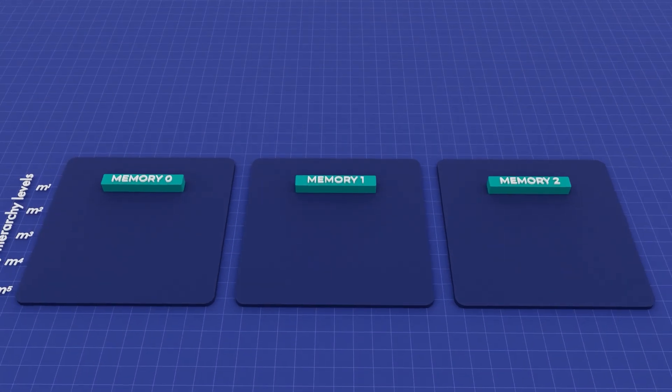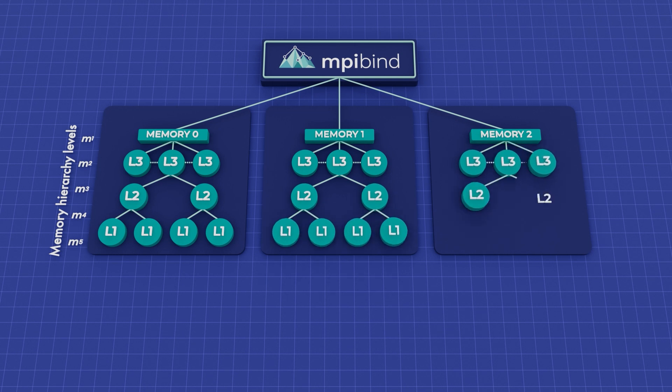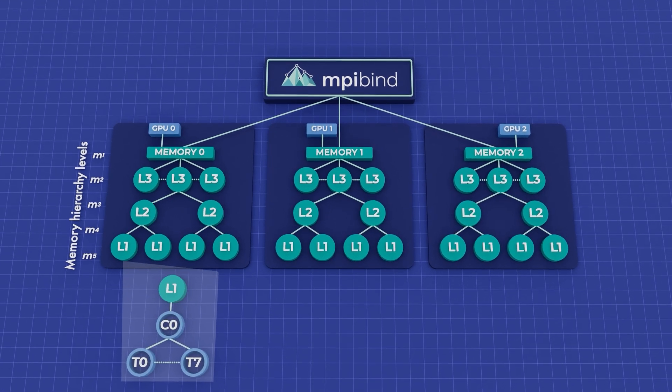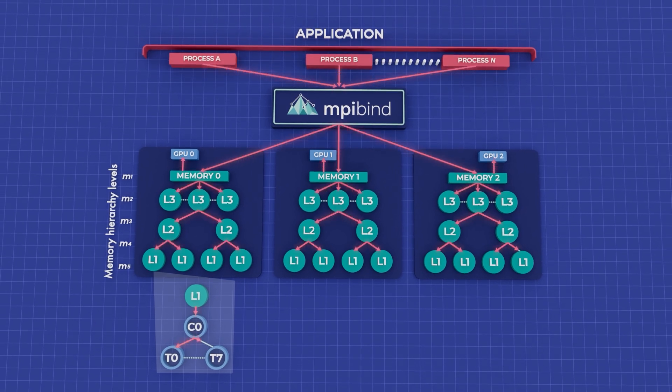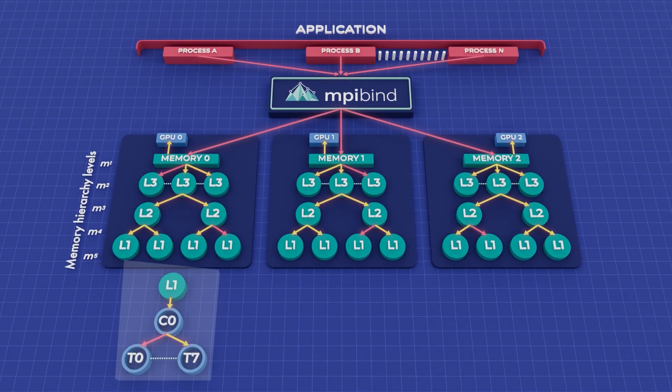The performance of scientific applications will suffer if they don't use compute resources in a smart way. First, MPI-Bind uses a memory tree, which is built based on the memory hierarchy, while compute resources are attached to their associated memory or cache. Second, MPI-Bind distributes application processes over the memory hierarchy using the memory tree in a top-down manner. This approach maximizes the amount of memory and cache available to each process.